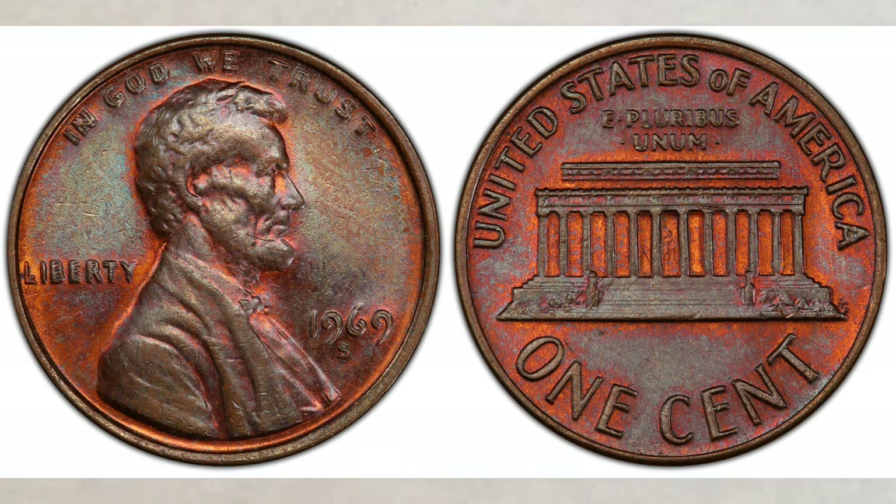Many others obviously exist — these are just some exciting examples. The bottom line is they're still being found and they show steady price appreciation over the years.